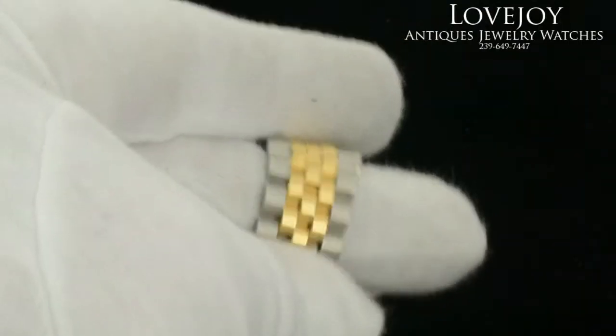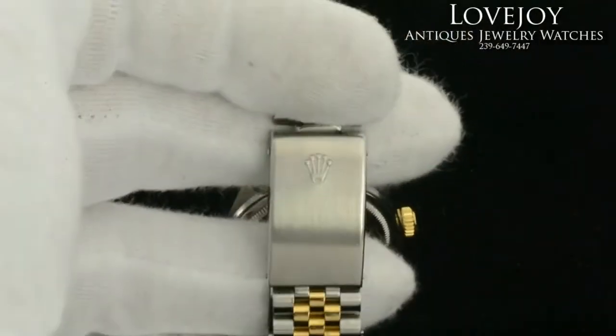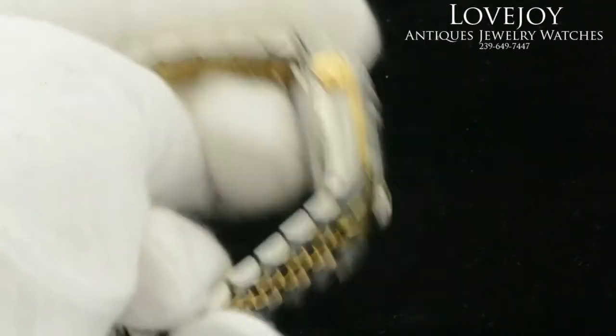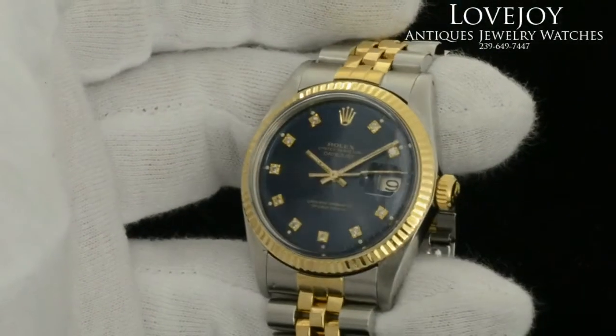The bracelet does have four removable links and will fit up to a seven and a half inch wrist comfortably without needing any additional links. There is no box or papers with this watch, but it has just come back from full inspection and certification from our master watchmaker and is guaranteed to be 100% Rolex.